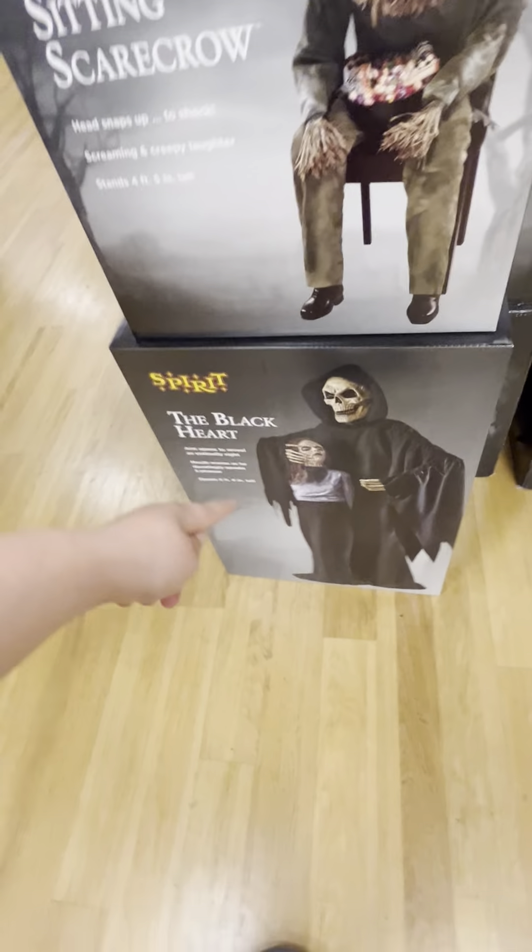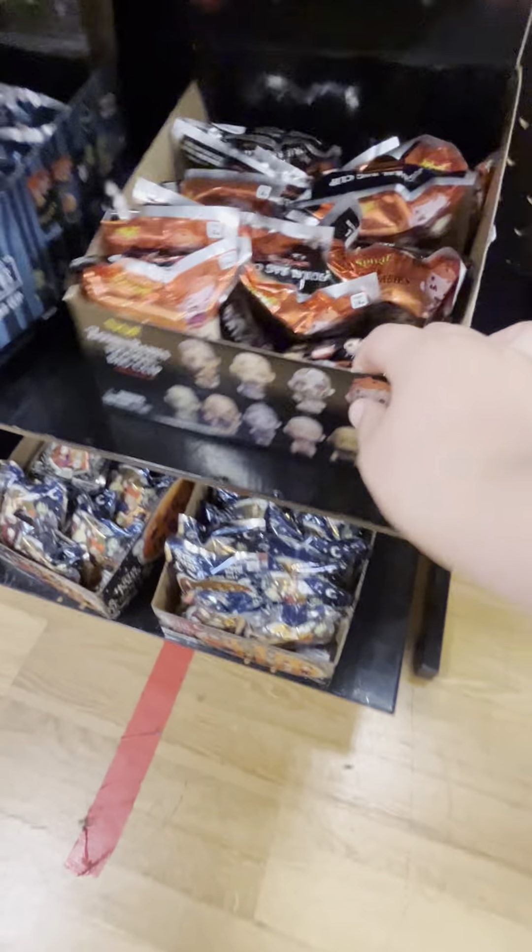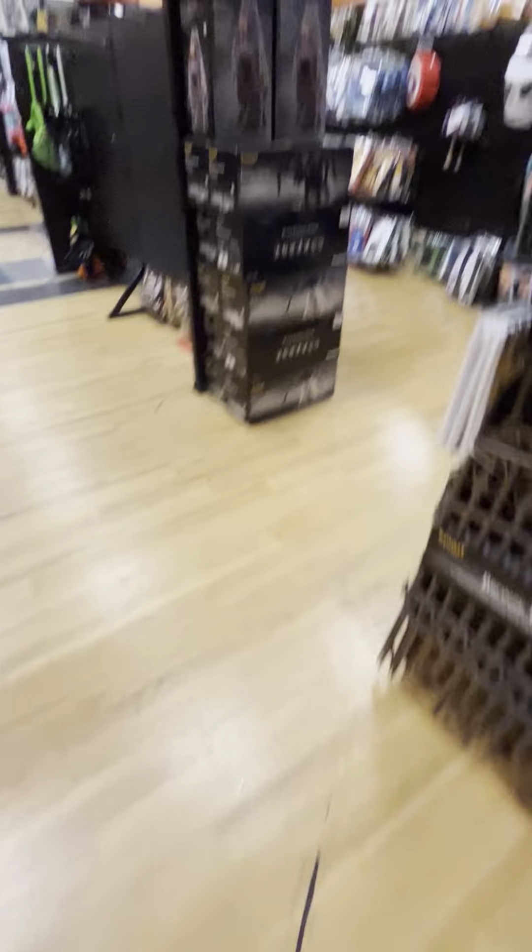Oh my god, guys, look — they have the scary stand scarecrow. They have the Blackheart. They have six nozzles. Oh my god, guys, they have a Girdle! I don't know if I'm gonna be buying him, but I'm gonna probably tell my mom. They have the zombie babies — the spear-homing spooky zombie babies. I'm definitely buying some of those. They have a bunch of jumping spiders. They actually have a good amount of the Tombstone Terror — a ton of them here. Let's go back this way because we already looked at all the animatronics. We have two Gravewatchers and some more jumping spiders.